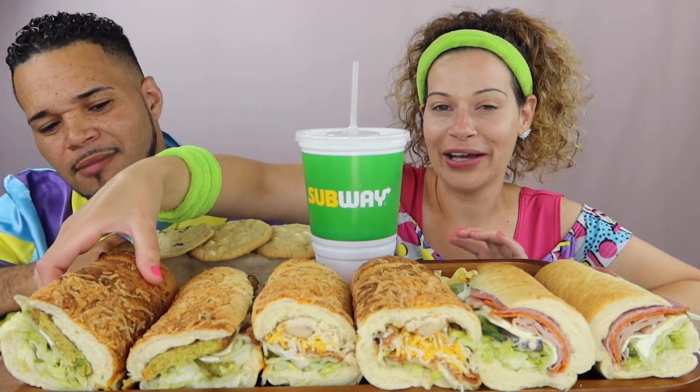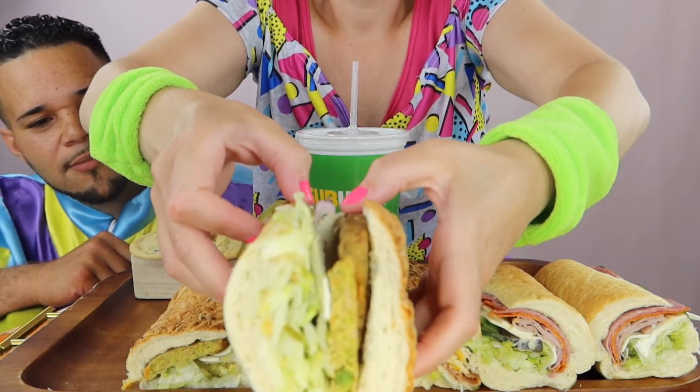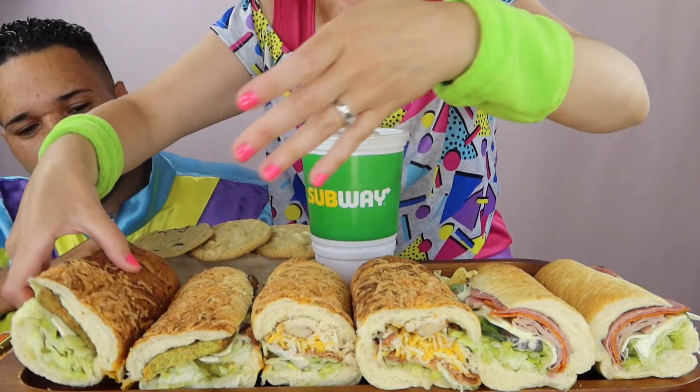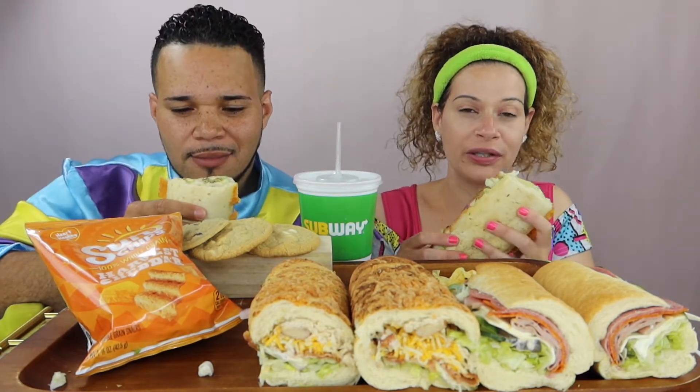I used to work at Subway when I was younger and I always ate the veggie patties. A lot of people don't know about them — comment down below if you do! I love the veggie patty. It's basically a veggie patty with a bunch of vegetables, salt, pepper, vinegar, oil, and veggies. Brian likes Sun Chips and I have sea salt Miss Vicky's, and Brian texted me to come home with some cookies.